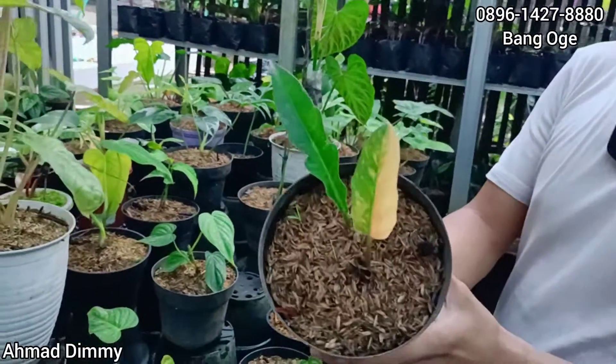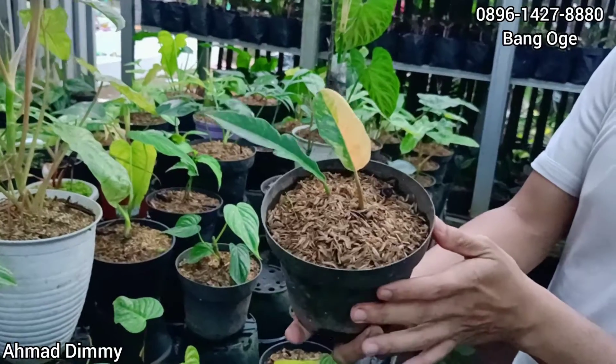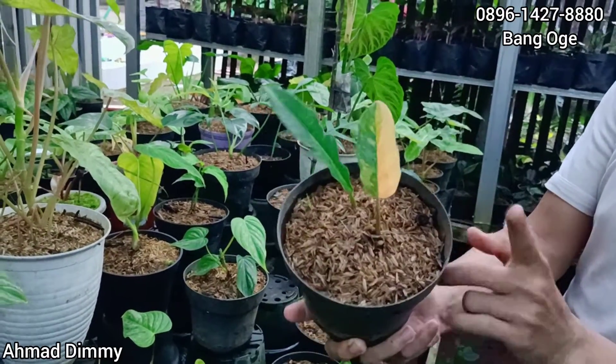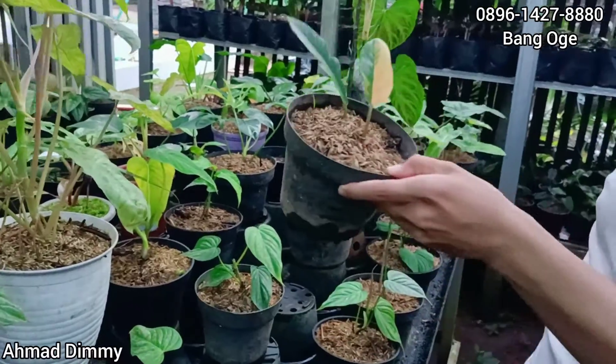Ini Ring of Fire, R.O.F., sudah fire, mantap pisan. Ini kita kasih harga Rp70.000 saja, karena kecil ya ekonomis, meski sudah fire. Only one ini, cuma satu, cep-cep ya. Siapa cepat dia dapat.